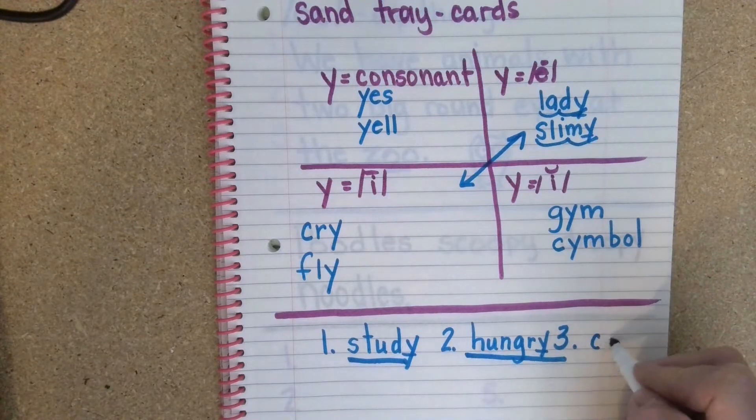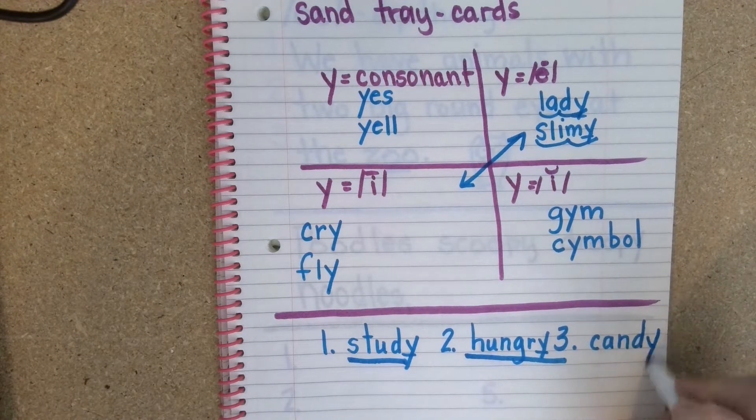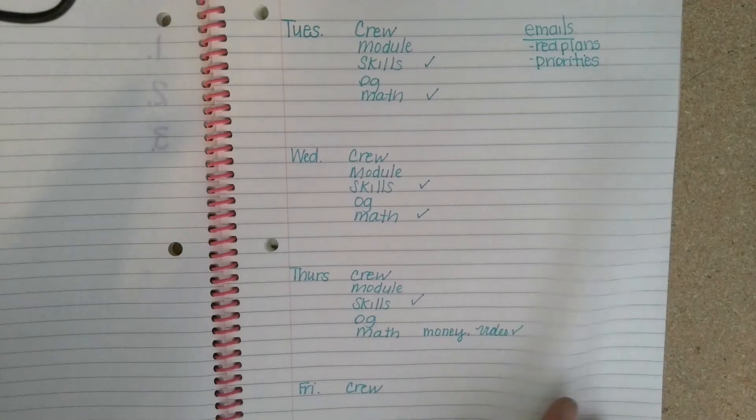Let's move to our sentence for the day. This is a pretty long sentence: the frisky puppy did not yet jump up on the pony. I'm going to make it a little bit shorter — the frisky puppy did not jump up on the pony. Ten lines.